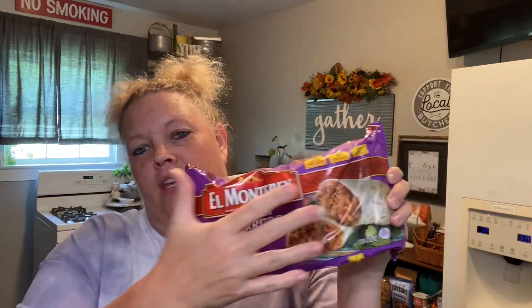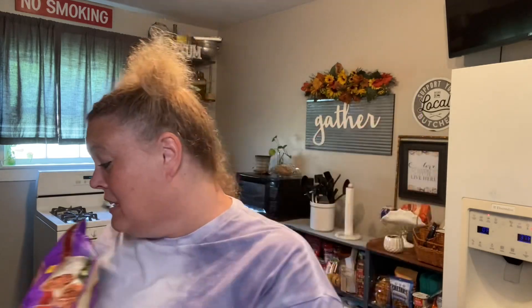Frozen item — picked up these El Monterey beef and bean burritos, $4.62. Usually we get the chimichangas — they're in the blue packaging — but I have not seen those in a while, so I went ahead and got those. Quick, easy meal.